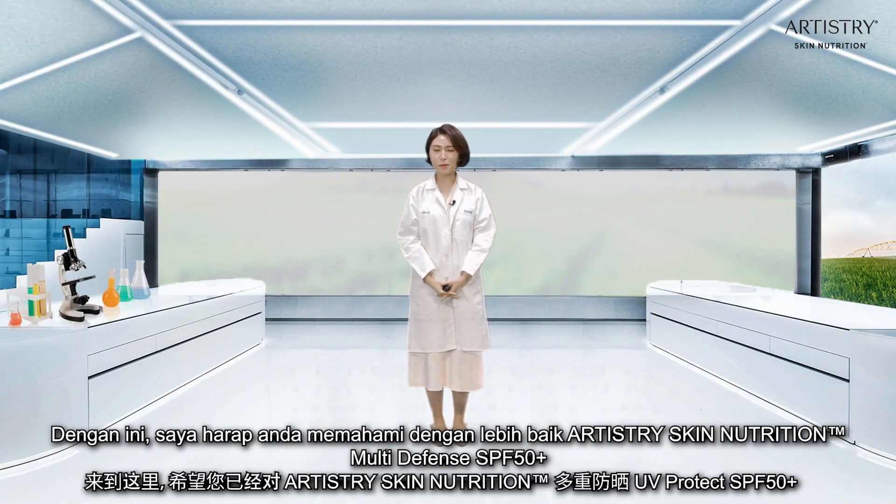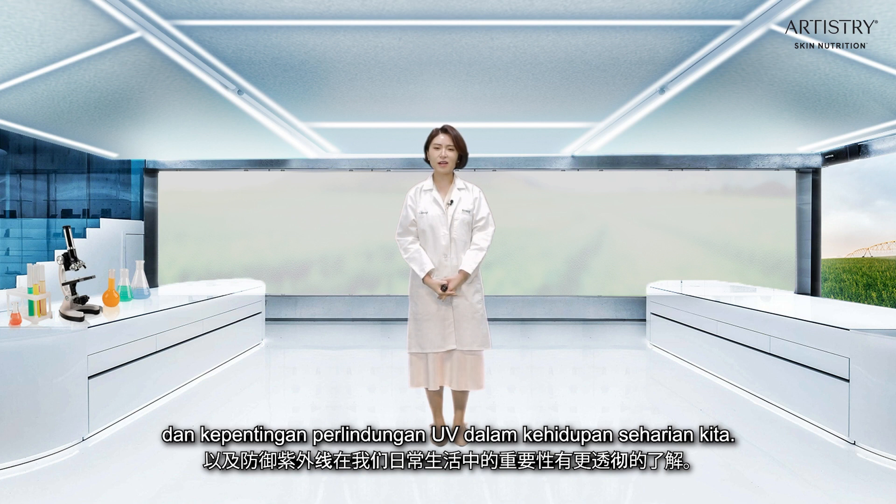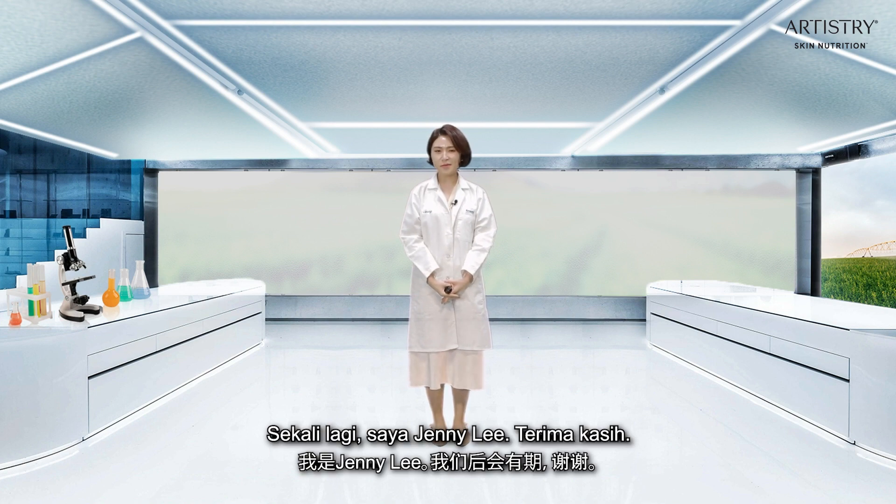I hope you now have a better understanding of our new product, Skin Nutrition UV-Protect, and the importance of UV protection in our daily lives. Once again, my name is Jenny Lee — thank you.